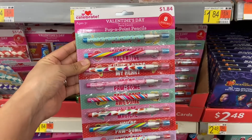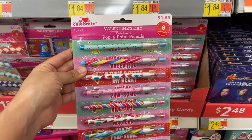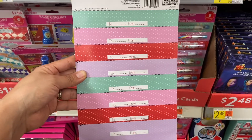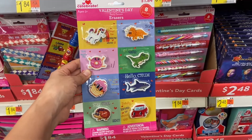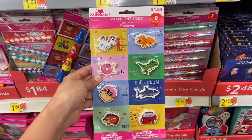These are pretty neat — I used to love using these pencils when I was younger, and you get eight of them for just a dollar 84. I also really like this eraser set too; my kids love collecting erasers, and this is also just a dollar and 84 cents.